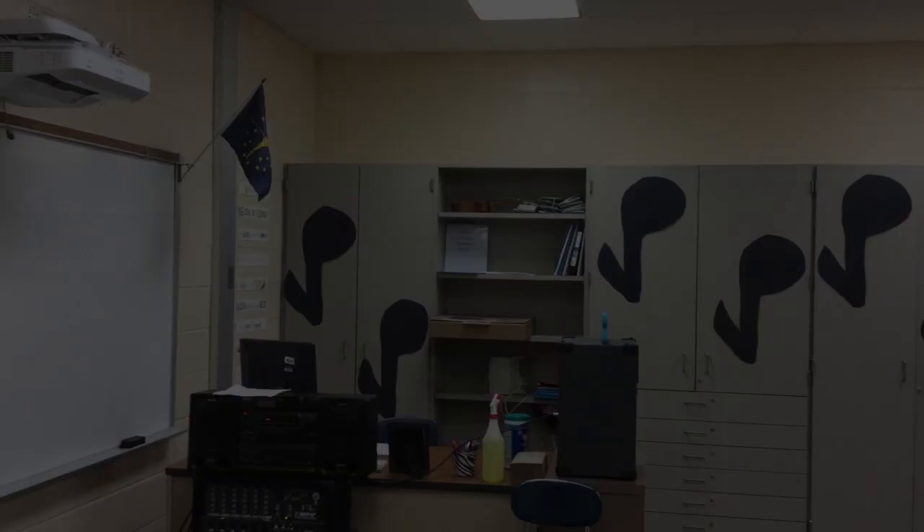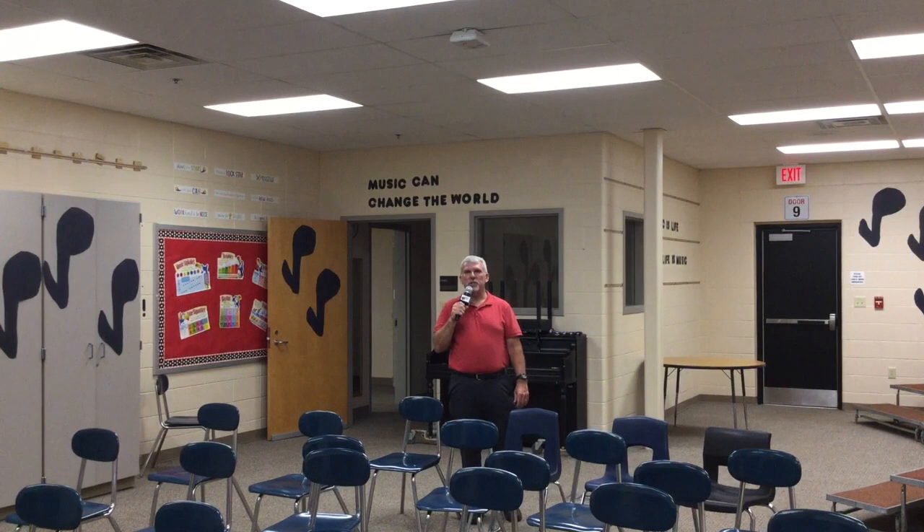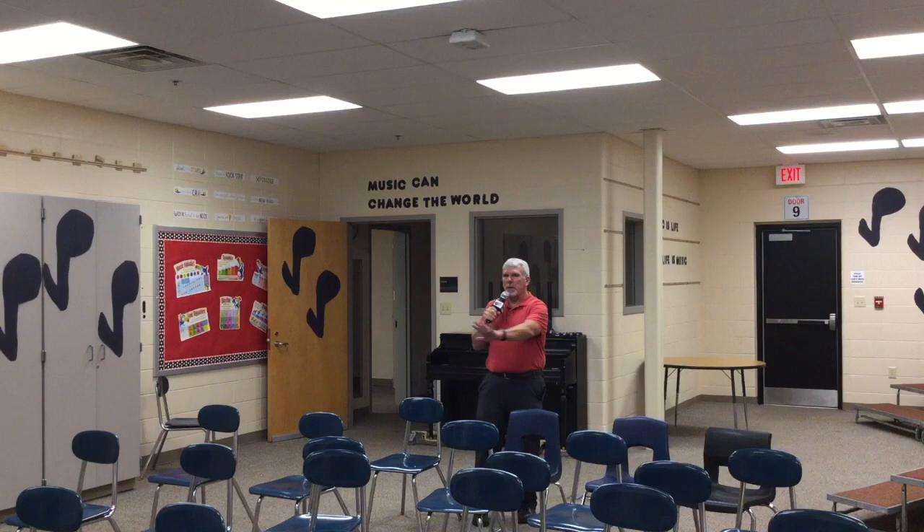So here I am in Mrs. York's music and choir room. She's got it all decorated and ready to go. Chairs up here for the music classes, and the risers over here for the choir. She's ready for you. See you next week.